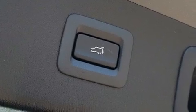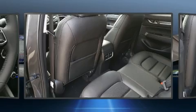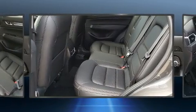Mazda prioritized fit and finish, as evidenced by a built-in garage door transmitter, a power seat, an automatic dimming rearview mirror, a power liftgate, and seat memory. For drivers who enjoy the natural environment, a power moonroof allows an infusion of fresh air.